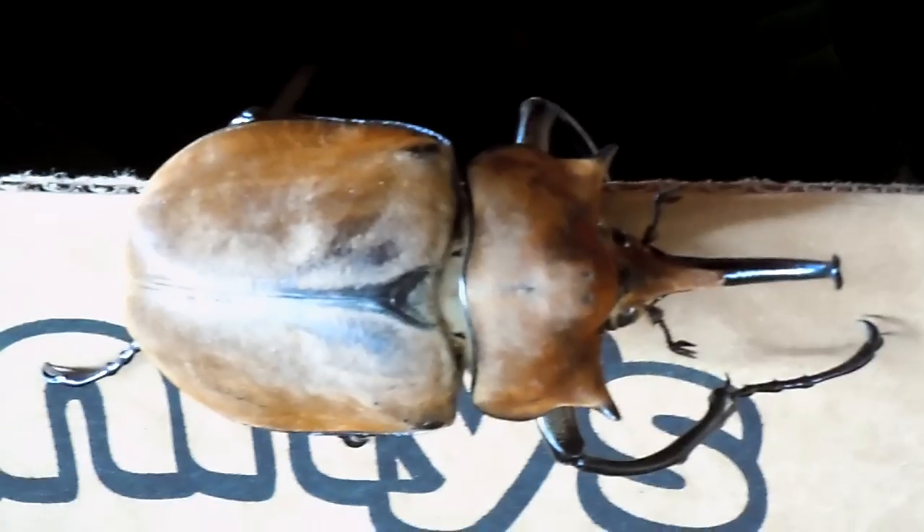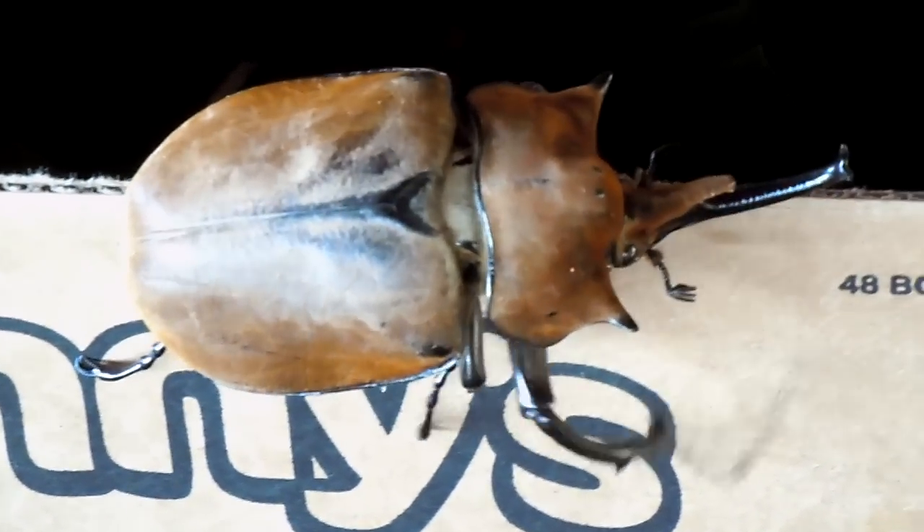I was trying to take it off that cardboard right there and it's so strong. It really has these hooks that it holds on. It doesn't bite or anything though.